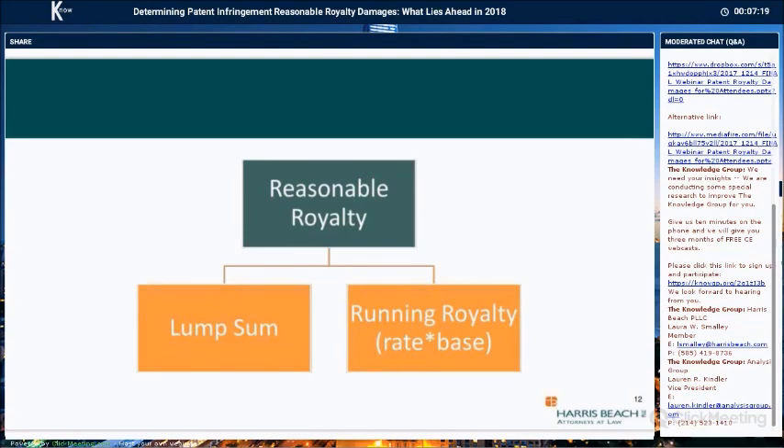The Federal Circuit has noted that significant differences may exist between a running royalty license and a lump sum license, and those differences may render a prior license of one type incomparable for a hypothetical royalty of the other type. In the Lucent case, a Federal Circuit case from 2009, the Federal Circuit rejected four running royalty license agreements asserted as evidence of a hypothetical lump sum agreement, noting that the jury had almost no testimony with which to recalculate the value of any of the running royalty agreements to arrive at a lump sum.